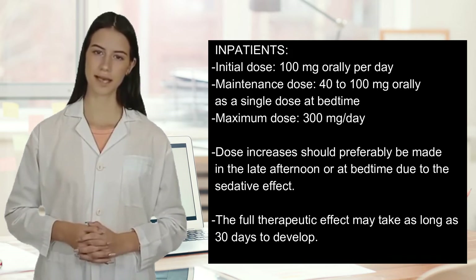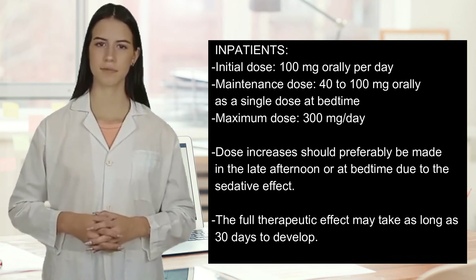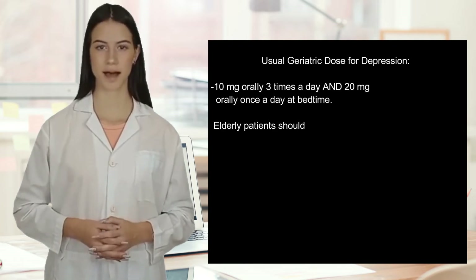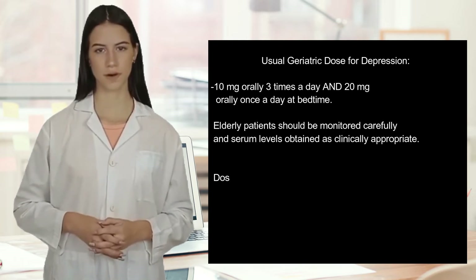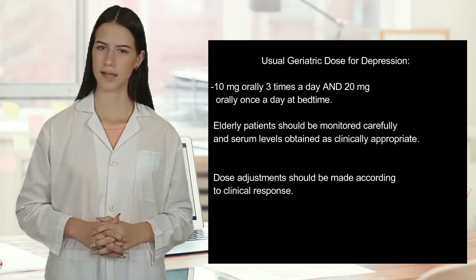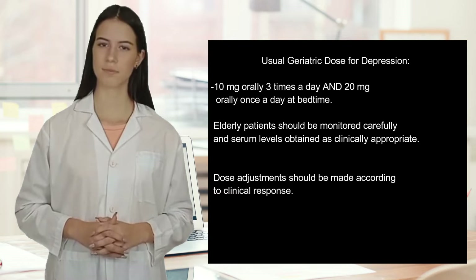The full therapeutic effect may take as long as 30 days to develop. Usual geriatric dose for depression: 10 mg orally 3 times a day and 20 mg orally once a day at bedtime. Elderly patients should be monitored carefully and serum levels obtained as clinically appropriate.